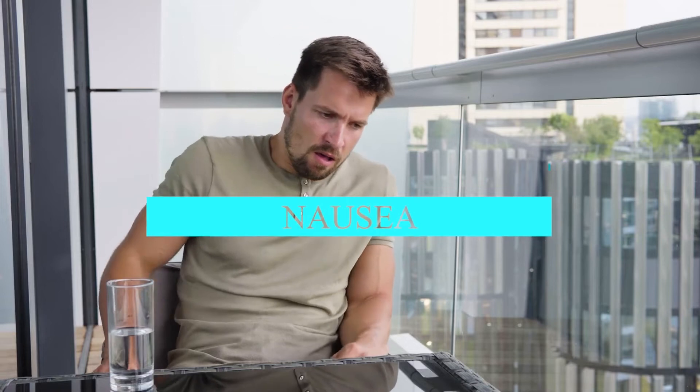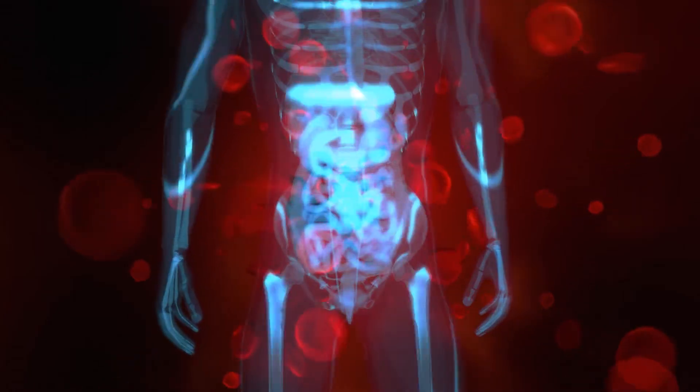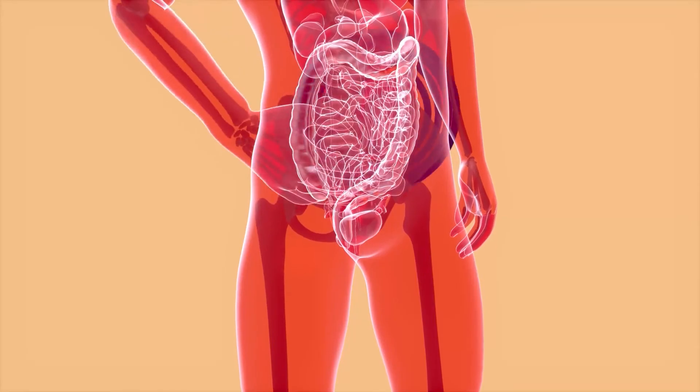Nausea. Vitamin B12 deficiency can affect the digestive tract. A lack of red blood cells means that not enough oxygen reaches the gut. Insufficient oxygen here may lead to a person both feeling and being sick. It may also cause diarrhea.